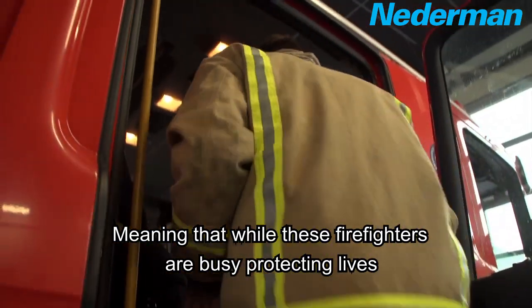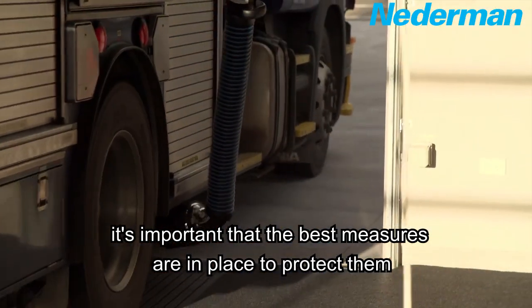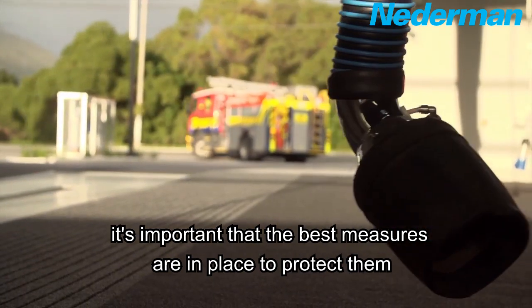Meaning that while these firefighters are busy protecting lives, it's important that the best measures are in place to protect them.